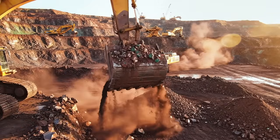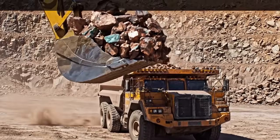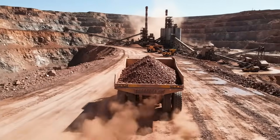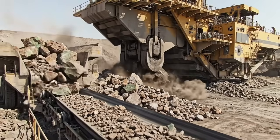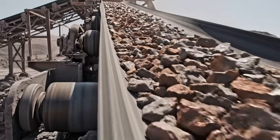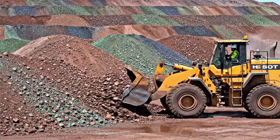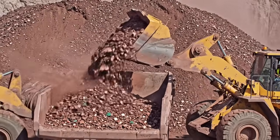Every monument begins far from where it will finally stand. The Statue of Liberty was born from earth, stone, and fire. Copper would one day shape her skin. Raw stone is broken down to reveal its hidden value. Movement turns chaos into order. Preparation is the first step toward precision. From mine to furnace, the journey continues.